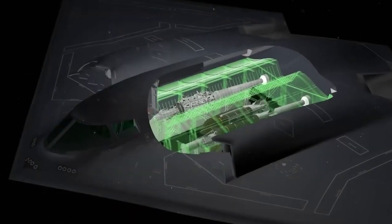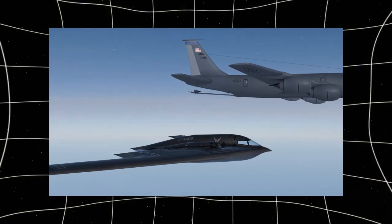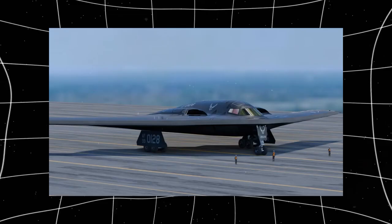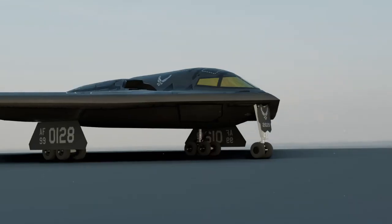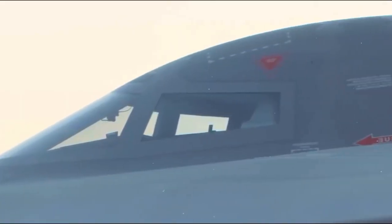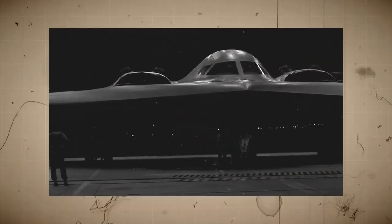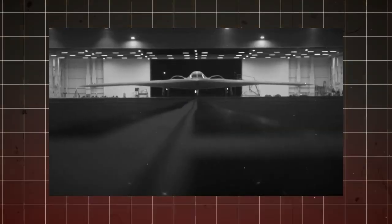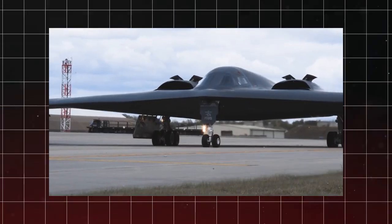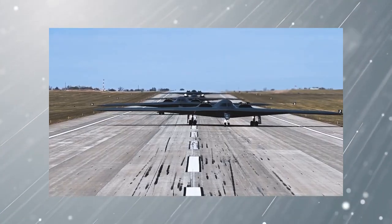It could carry both nuclear and conventional weapons, making it an incredibly versatile strategic asset. Additionally, the aircraft's long range and ability to refuel mid-air allowed it to reach any target in the world without needing to rely on overseas bases. These advantages meant that even with a small fleet, the B-2 could perform missions that would otherwise require multiple aircraft and support systems. In the years since its introduction, the B-2 has proven its worth in several combat operations, including in Kosovo, Iraq, and Afghanistan, remaining a critical part of the US Air Force's strategic bomber fleet.